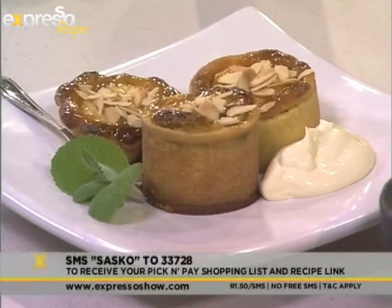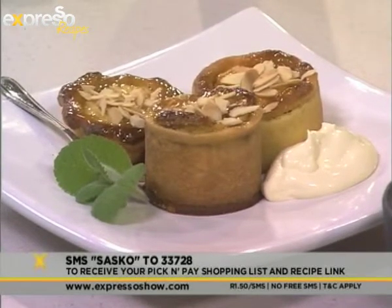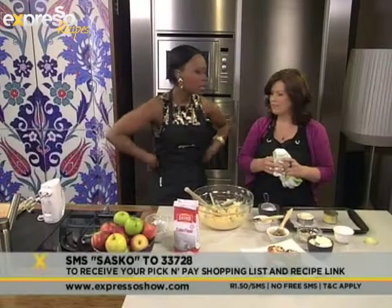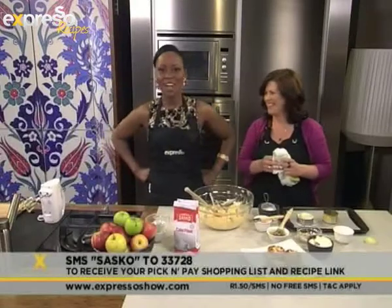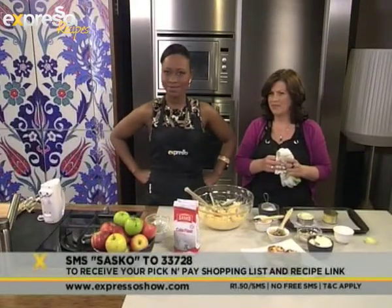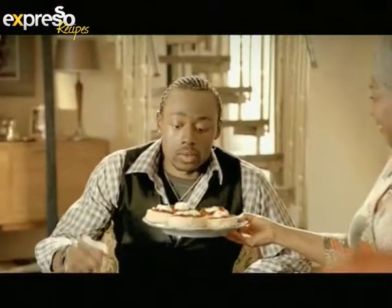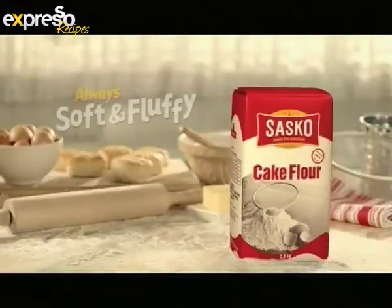Our keyword for this morning is Sasko — Sasko to 33728. Apple a day, you can create and make anything with it, and this time around almonds and apple tartlets. That looks really yum. While I try this, we will be back after the break. Another delicious recipe brought to you by Sasko flour, always soft and fluffy.